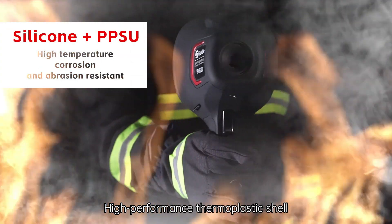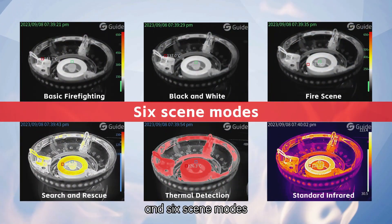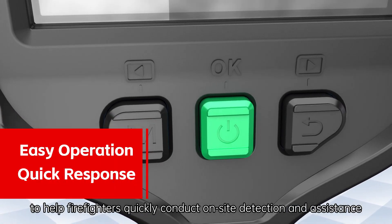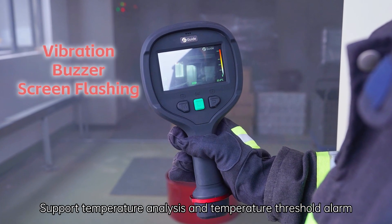High-performance thermoplastic shell, heat-insulated HD large screen, and six scene modes help firefighters quickly conduct on-site detection and assistance. It supports temperature analysis and temperature threshold alarm.